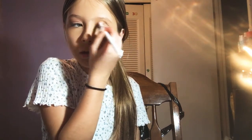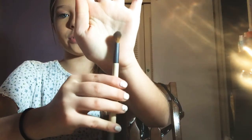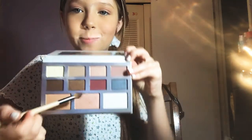Now I'm going to take a blending brush, and now I'm going to take the darkest pink color in this palette.